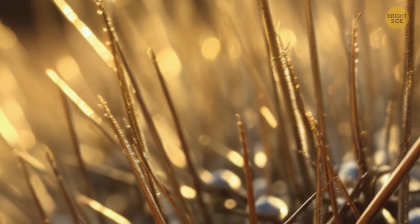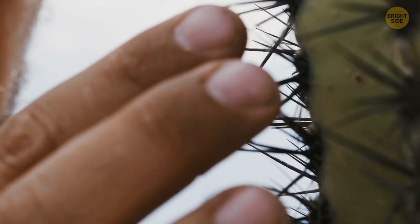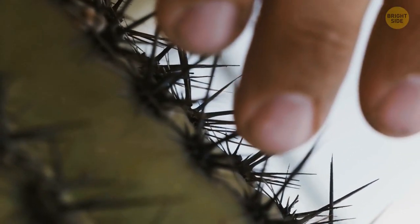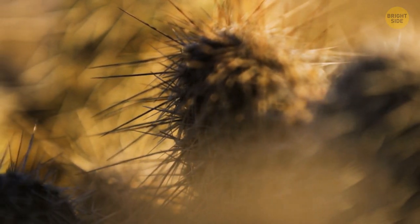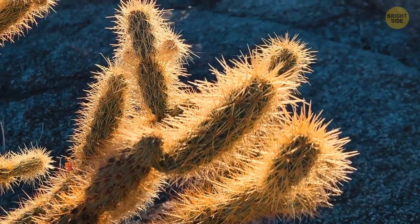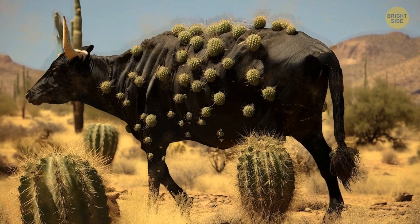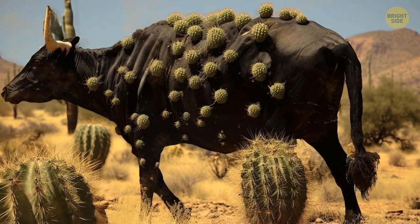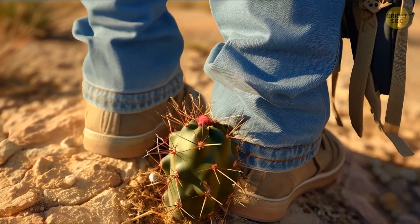The danger here is the needles. If you look closer at them, you will see they have the shape of hooks. One touch, and hundreds of thorns are already in your finger. It's pretty difficult to get rid of them, and the needles cause unpleasant, painful sensations. The coolest thing about this cactus is the way it reproduces — it clones itself in a new place. When animals and people pass the jumping cholla and touch it, the cactus gives them a small piece of itself along with the needles. As soon as you throw this piece to the ground, it takes root and starts growing.